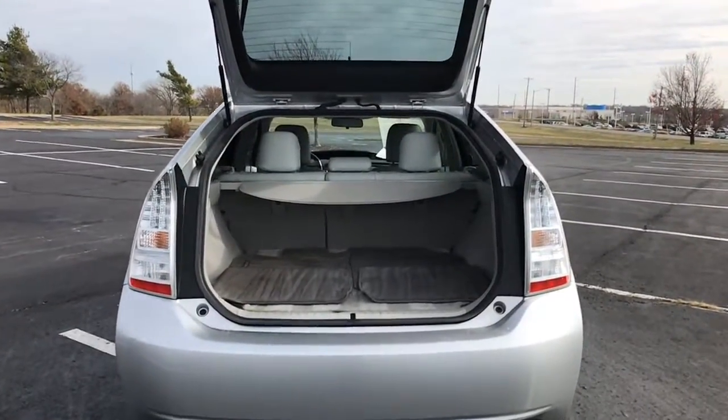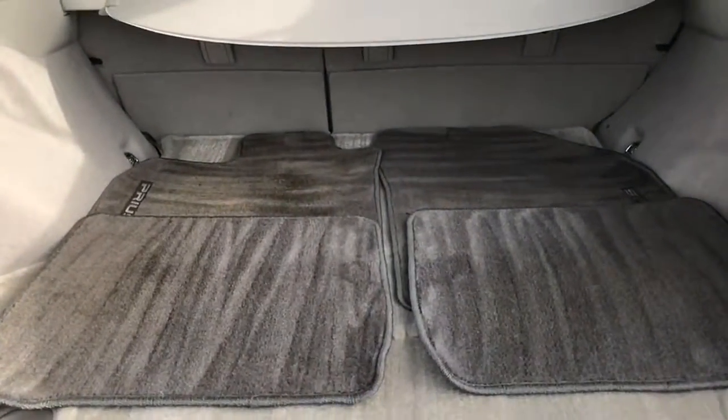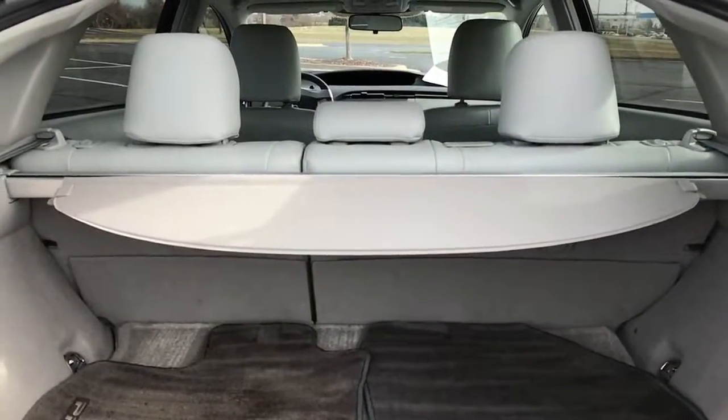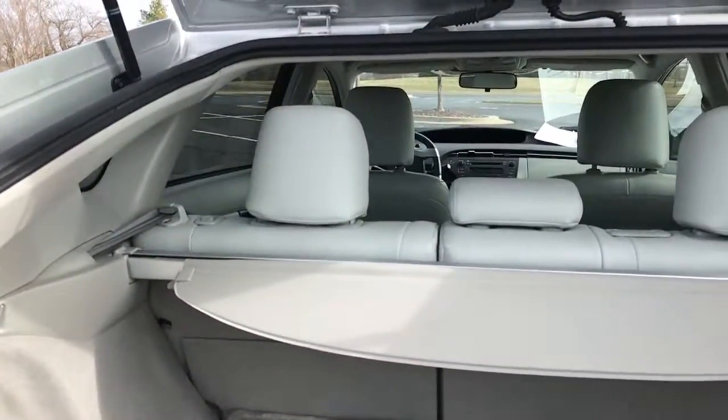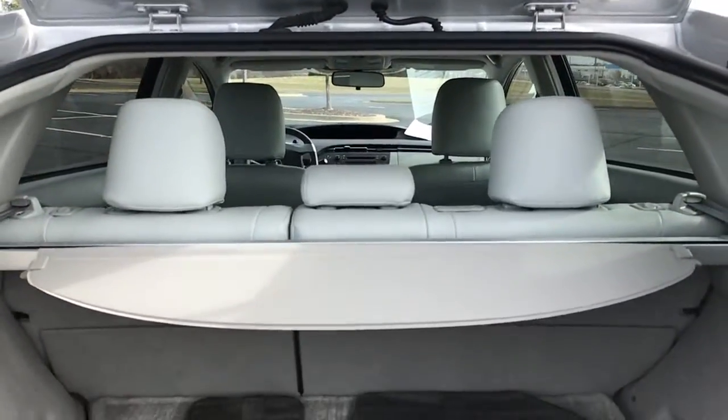Now we're going to head into the back of this hatchback. You have your factory carpeted floor mats along with a factory carpeted cargo mat, and a little privacy cover there. You also have a 60-40 split on your back seat — you can disengage either side or both and lay them completely flat, which will further increase your cargo space.